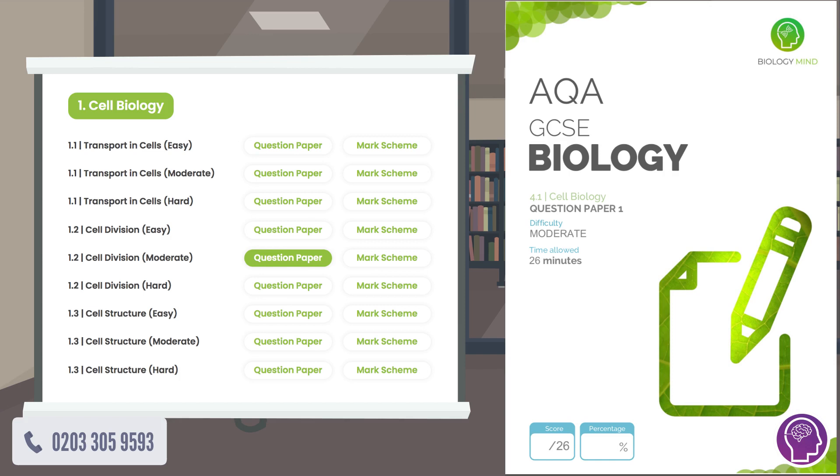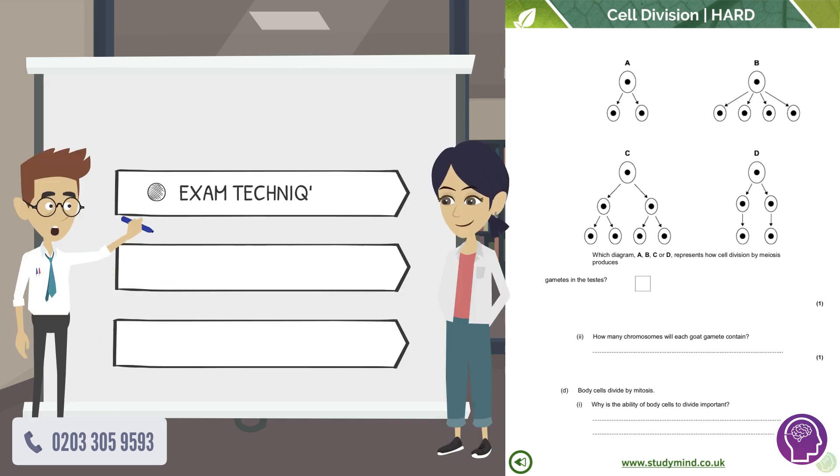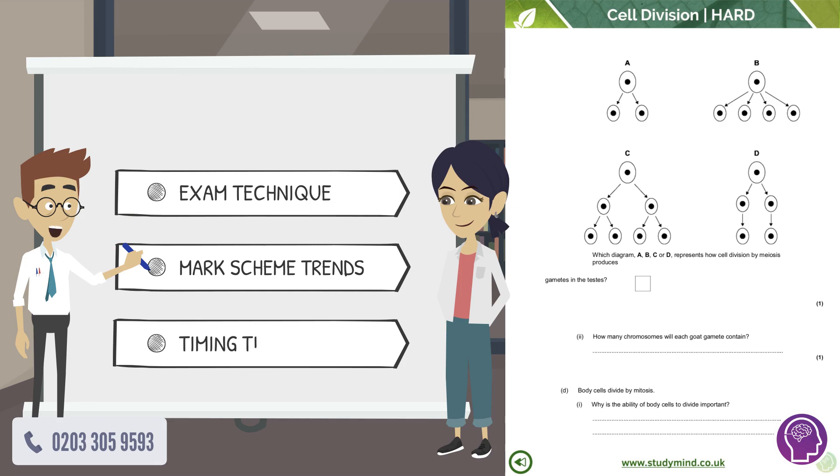In step four, together they went through all the mitosis questions that have ever been asked by AQA, dating back to 2003. George focused on Jenny's exam technique, helping her convert her good knowledge into top marks.